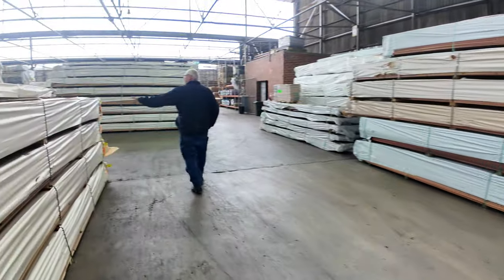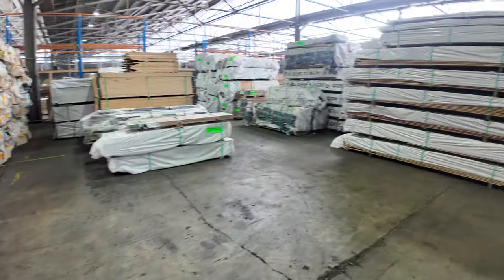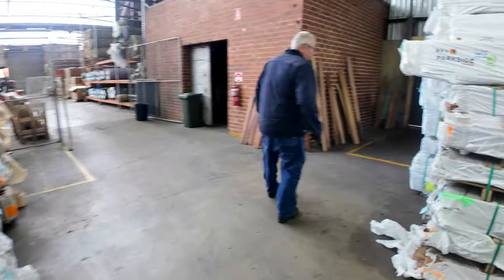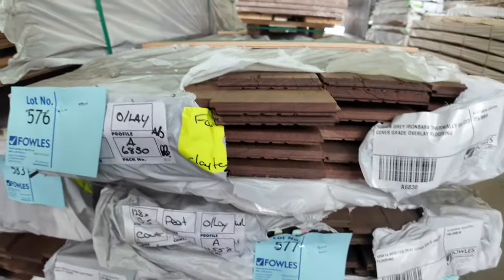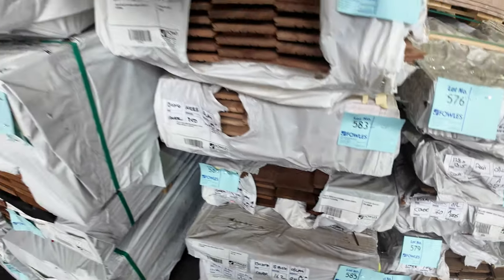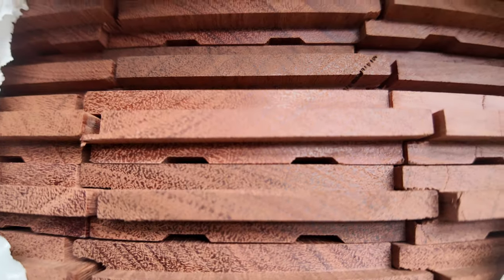Swinging over this way — more packs of flooring along here. Heaps of spotted gum flooring this week; if you need a decent-sized floor you'd certainly get enough. There's overlay flooring in various species, and jarrah 80x19 standard and better grade — four packs of that. That nice red colour looks really good.